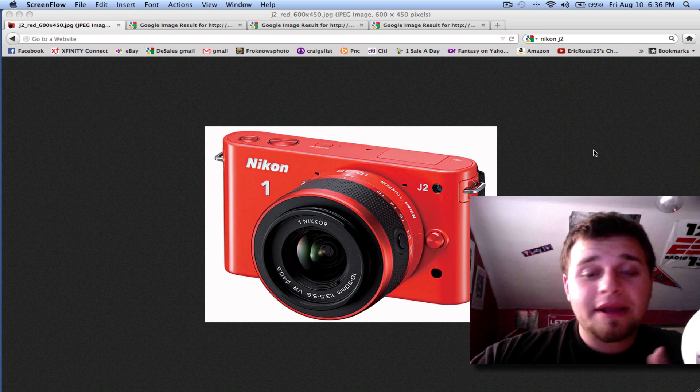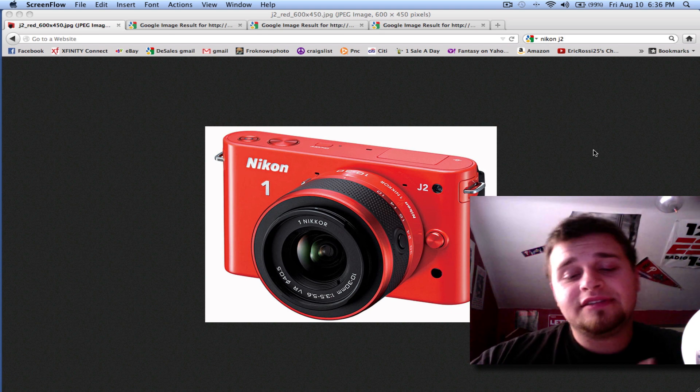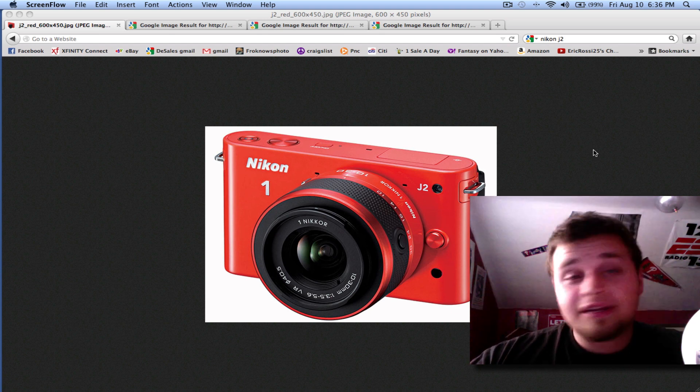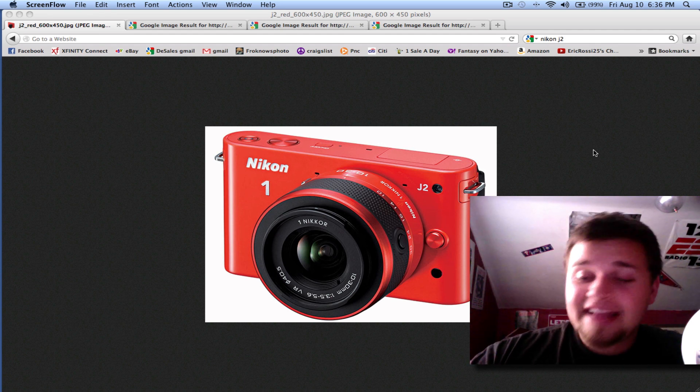It's still the same 10 megapixels, 2.7 times crop, same shutter speeds — 30 seconds to 1/16,000th of a second — same 3-inch screen, still does 1080p video.